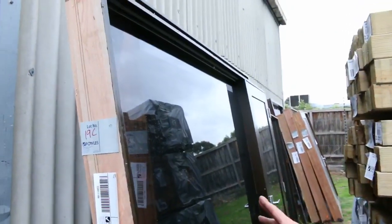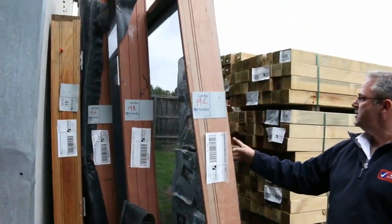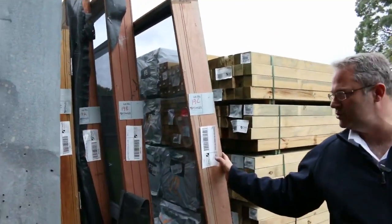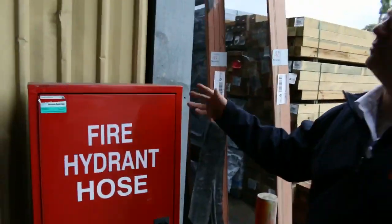Plenty of windows here - these have come out of displays so there may be a few little marks, but they're stained with tinted glass. I think there are about 10 windows with doors as well, all glazed and tinted fixed windows.